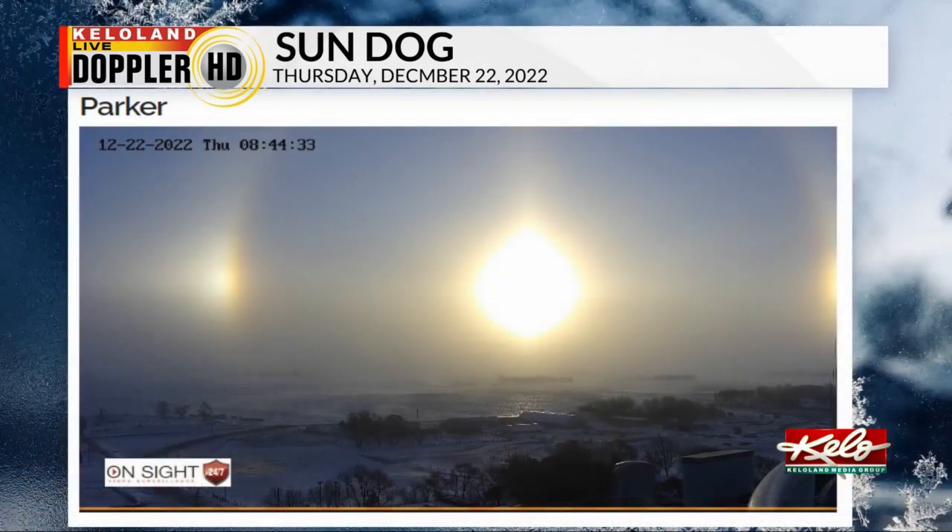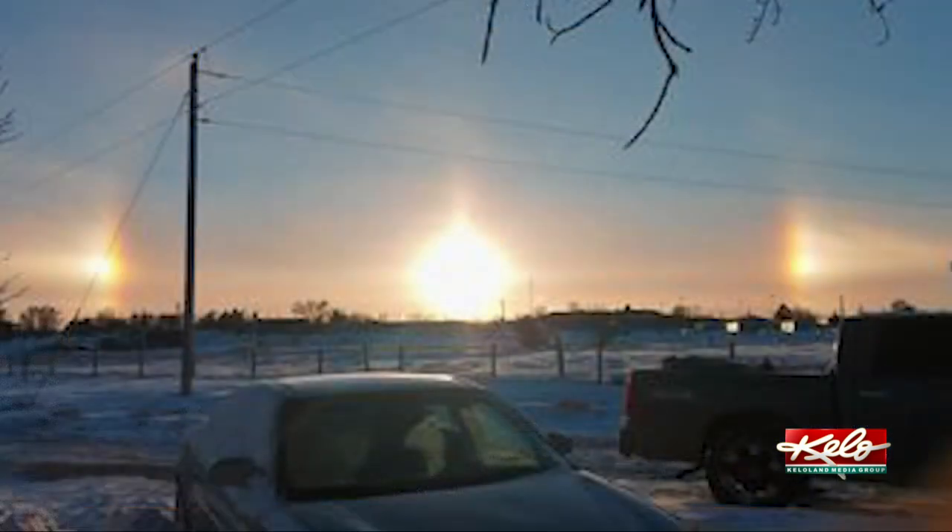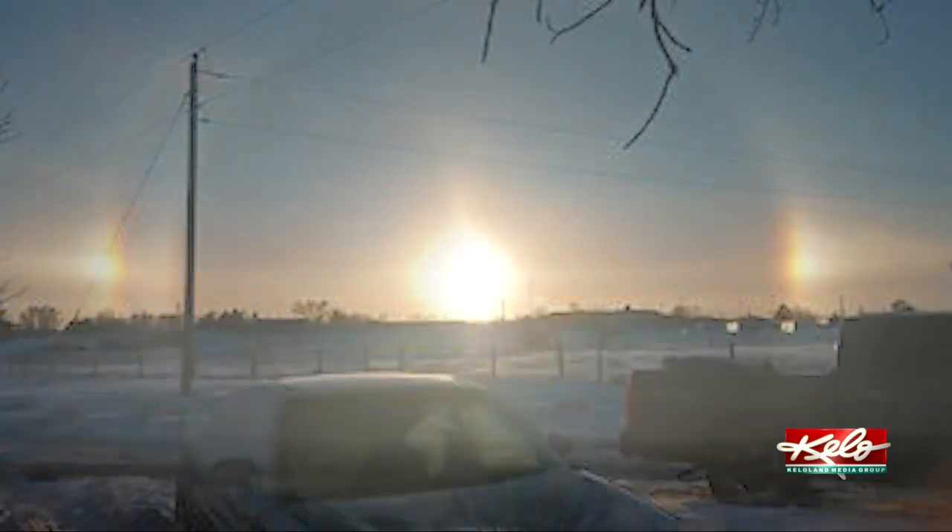There's mention of sun dogs dating back to Aristotle in ancient Greece, and also mentions by Cicero in Rome. The name for sun dogs can be traced back to Scandinavian languages and Norse mythology about two wolves hunting down the sun and moon.